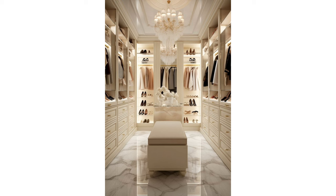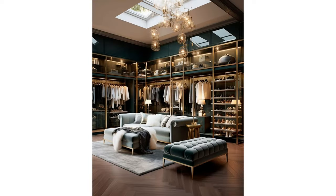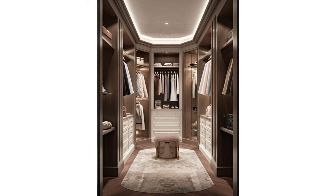Dressing room wardrobes: deciding between closed and open storage in your dressing room may come down to budget, as open hanging rods are less expensive than a closet system. If you have the option, closed wardrobes efficiently protect your clothes from dust and keep them clean. Doors with glass panes allow you to see in while protecting the clothes.